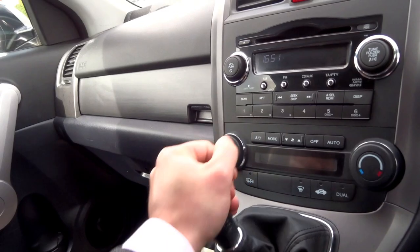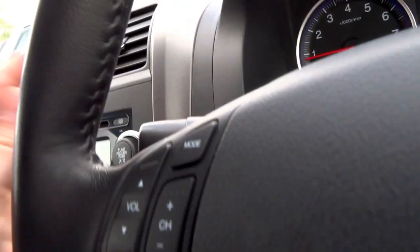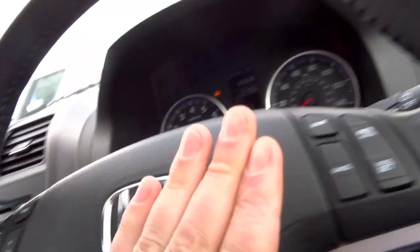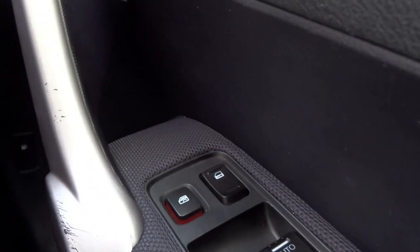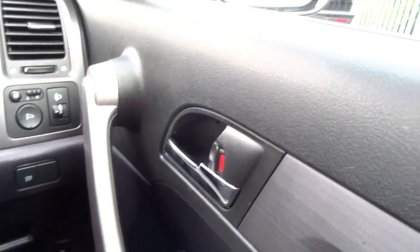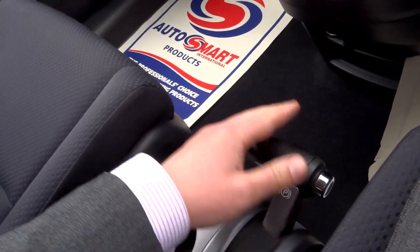Six speed manual transmission with a lovely throw to it — very tight. It's got a multifunction steering wheel with cruise control and folding door mirrors. Automatic front windows and electric rear windows. Pretty funky gear knob, and handbrake.